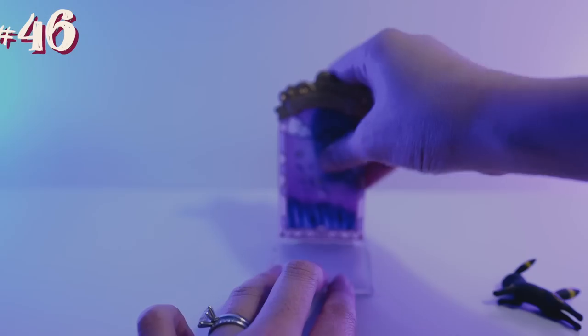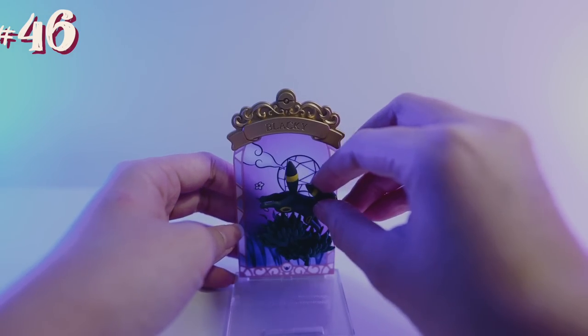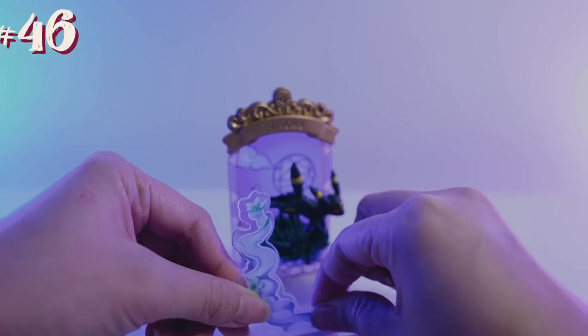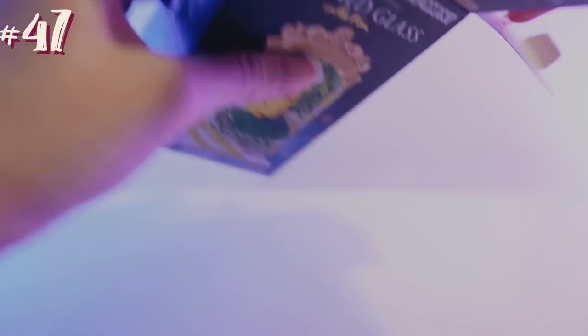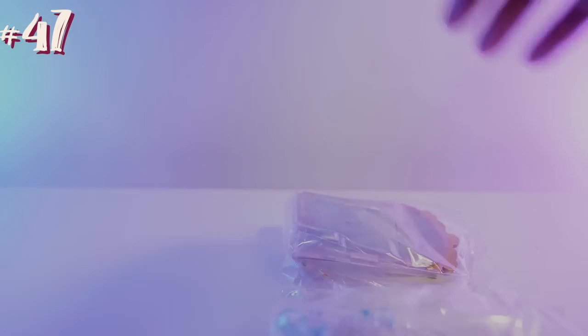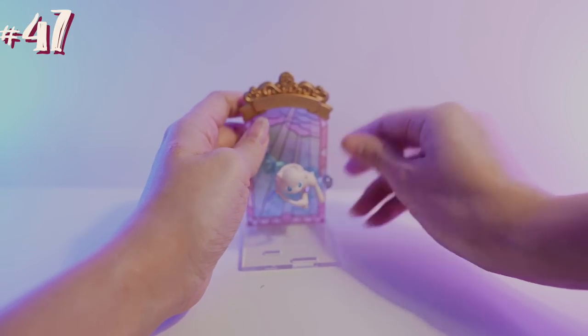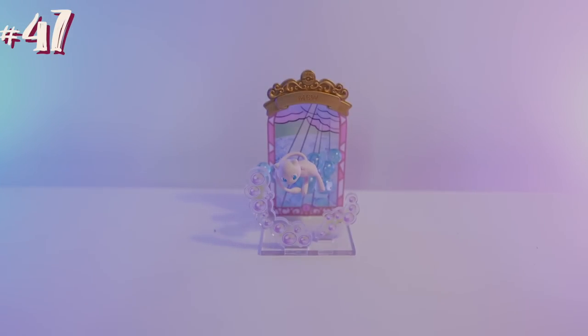Number 46, we have the stained glass and we're just going to put this patch of grass on. It's an Umbreon one — he just sits on top, and then we also have this cloud coming out because he's a dark type. So nice. Number 47, this one looks like a Mew one — the pastel colors are so pretty. The stained glass goes in the back and Mew is on a bubble, so you just kind of have to play around until it sticks, and then you put these bubbles in too. And look at that — so nice.